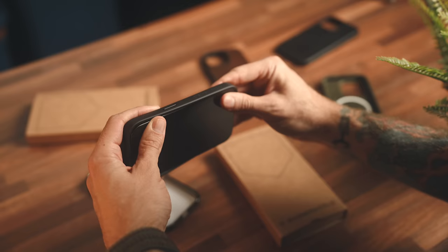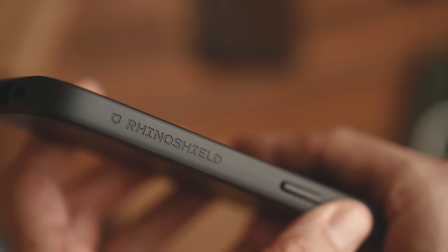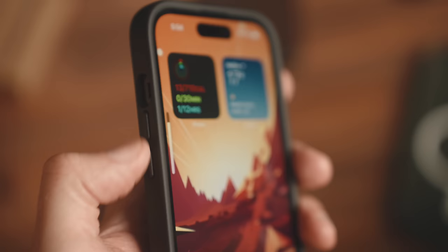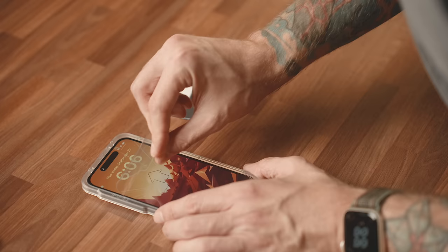I've been trying out a bunch of cases over the last week, and so far the ones I've liked the most are these Rhino Shield ones. The buttons on them just feel the best out of any cases I've tried, and in my opinion they just look clean. I also threw on some of their screen protectors as well.